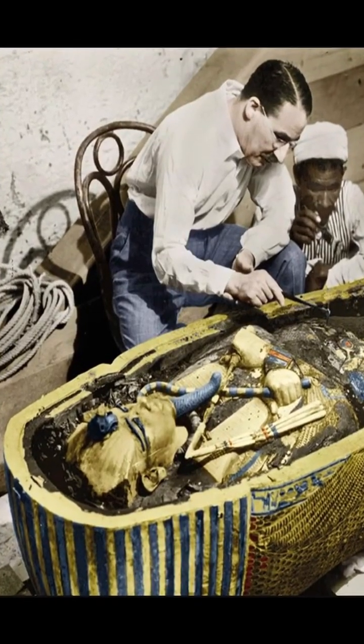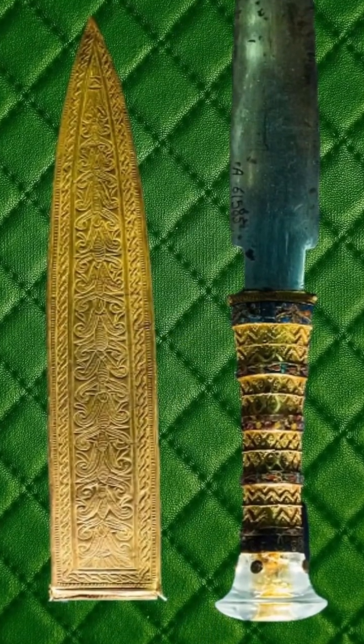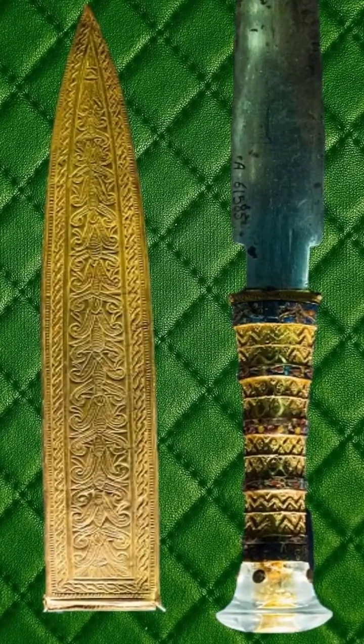Howard Carter discovered the tomb of Tutankhamun, the Egyptian pharaoh. Among the artifacts was a blade — an iron dagger with an ornamental gold scabbard, skillfully made by an ancient metal smith.